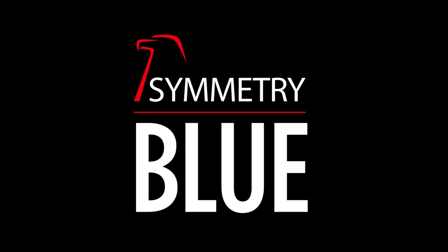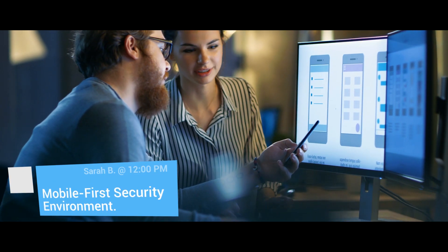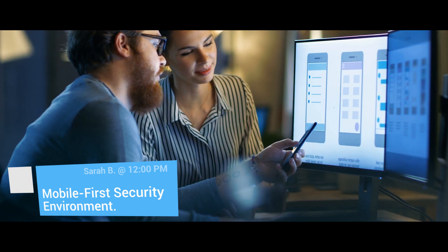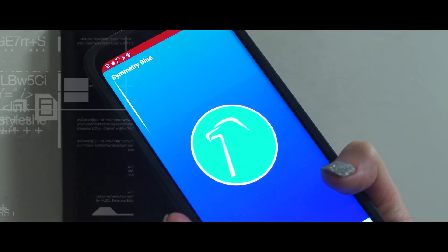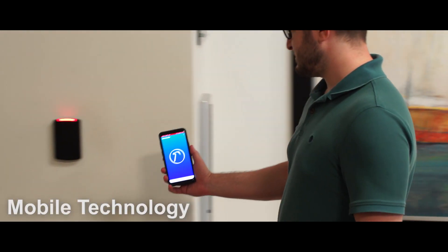AMEG Technologies' Symmetry Blue Bluetooth Reader Series helps organizations move to a mobile-first security environment. Symmetry Blue Readers deliver a seamless transition from proximity to smart card to mobile technology.